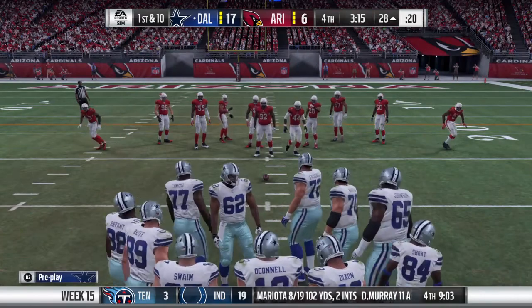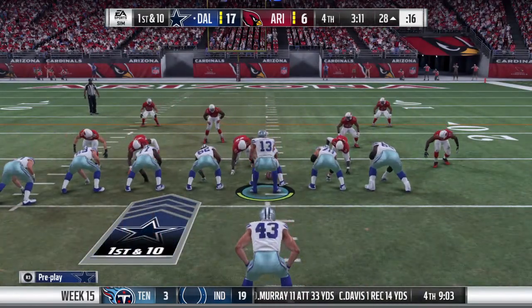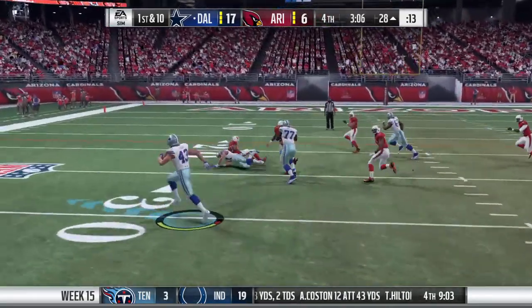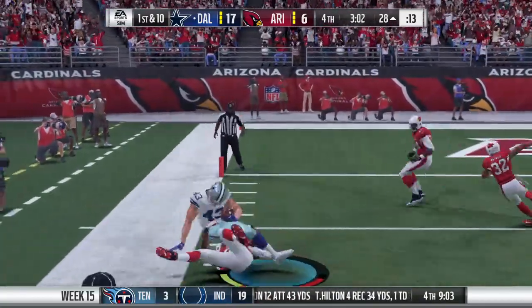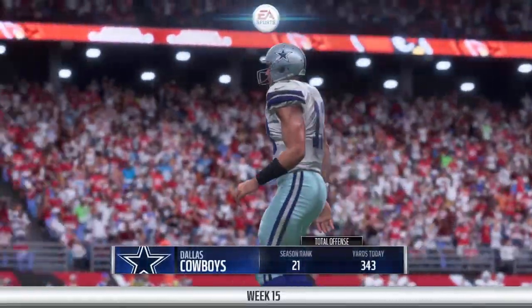So after that big gain, let's see what else the offense has up its sleeve. Now they'll run it. And some space here. He chucks him aside. That's good for 21 yards and a first down.